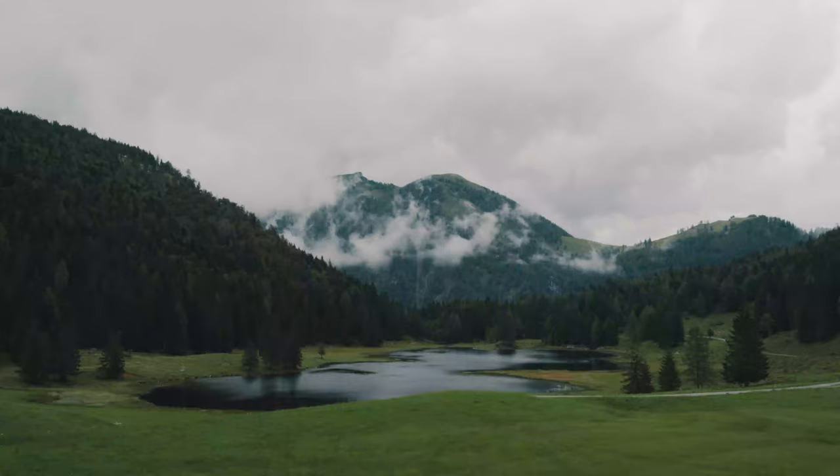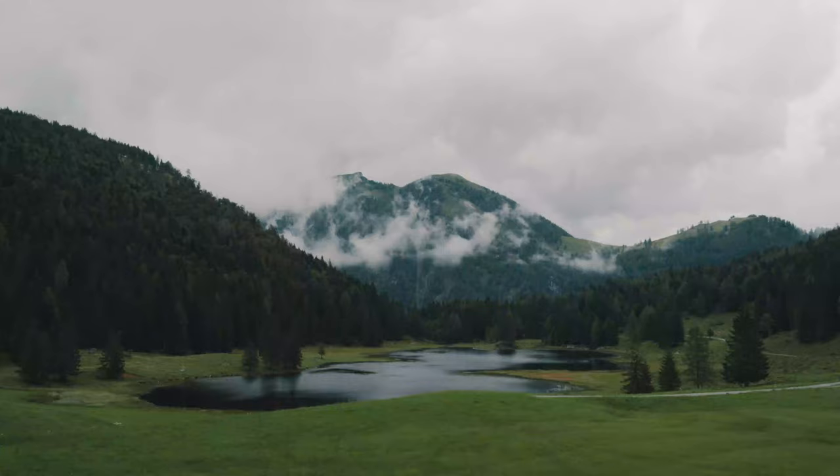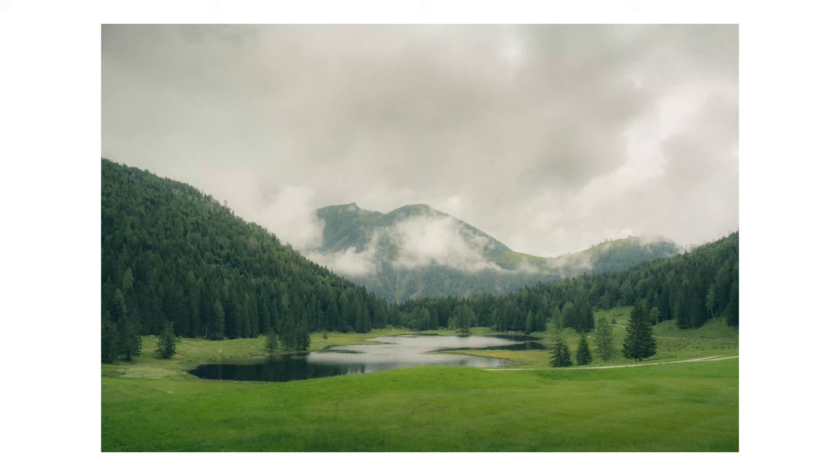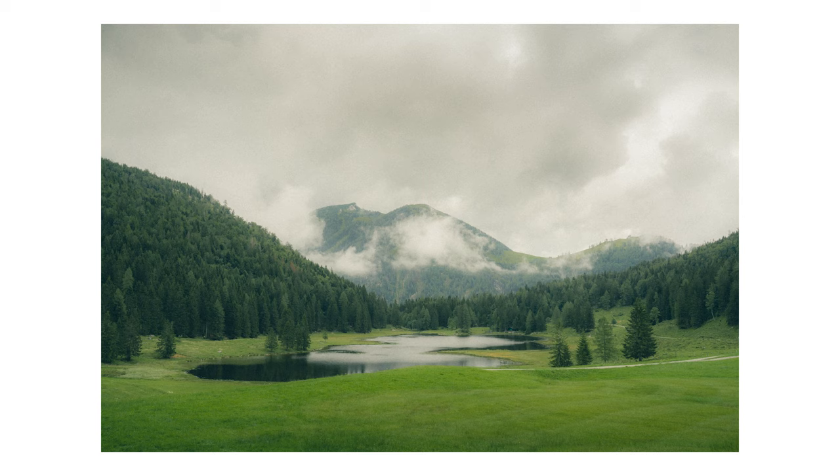Looks like the clouds are back. That was the first photo of this day and it came out quite alright. As you might have noticed, I went for a slightly nostalgic, maybe dreamy kind of editing style — I wanted the photo to feel a little old.